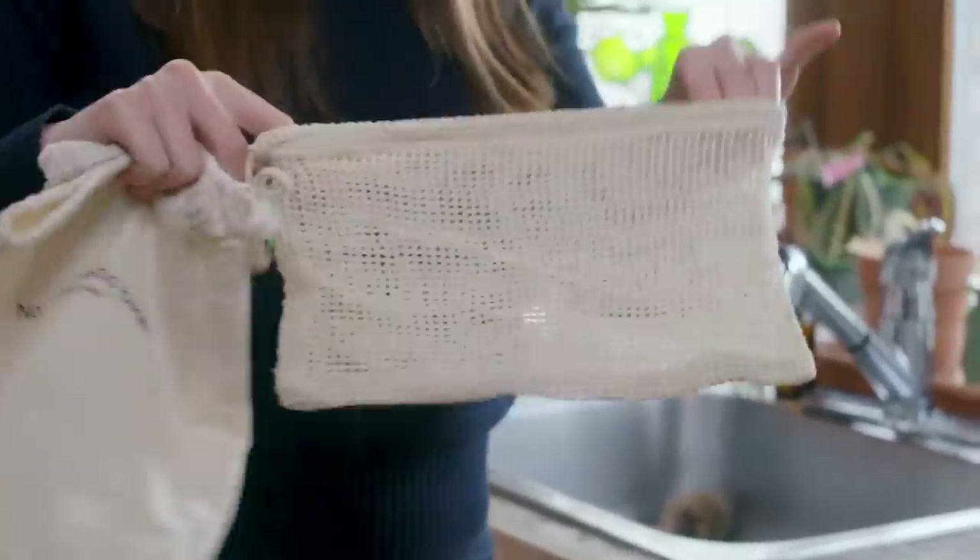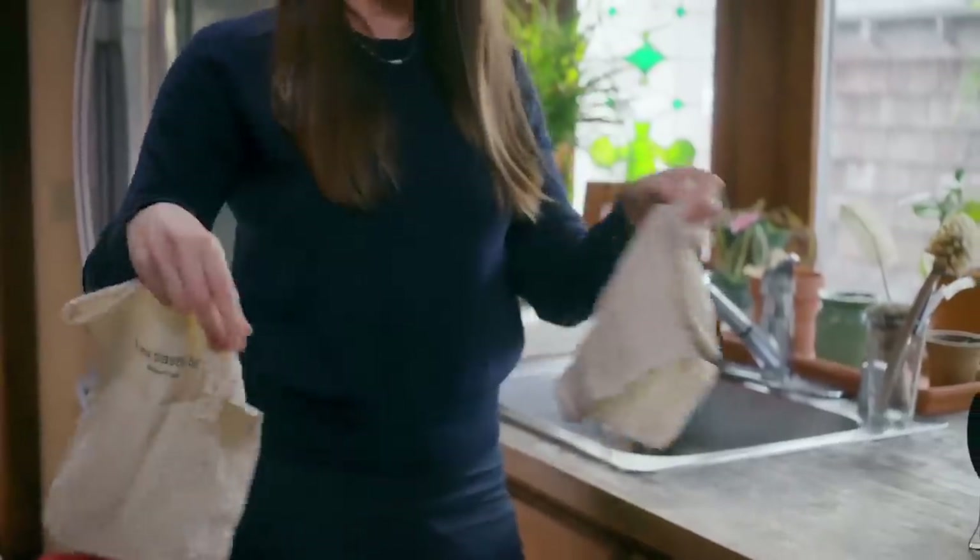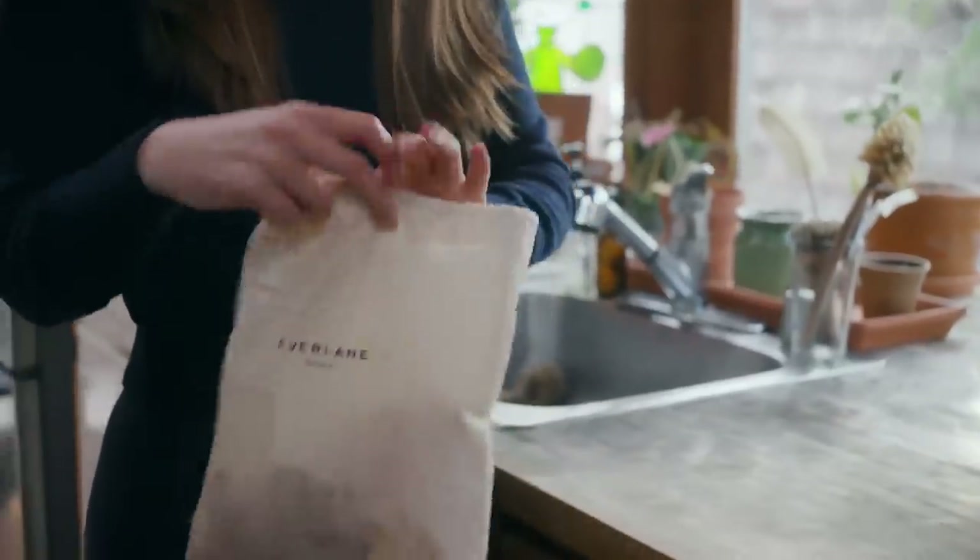I like to make sure that I bring reusable produce bags too, that way I don't have to get any of those plastic bags to put my fruit or veg inside.